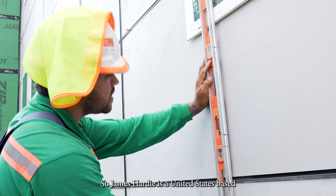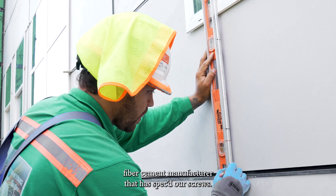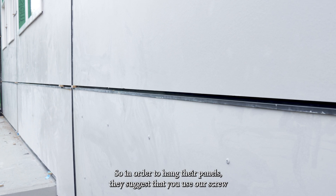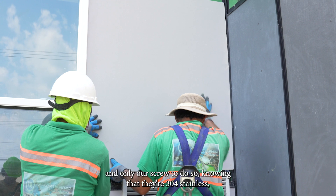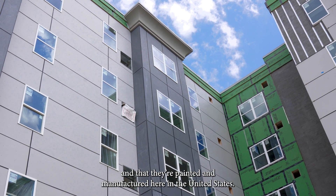That's why Hardie specs them. James Hardie is a United States-based fiber cement manufacturer that has specced our screws. In order to hang their panels, they suggest you use our screw and only our screw, knowing that they're 304 stainless and painted and manufactured here in the United States.